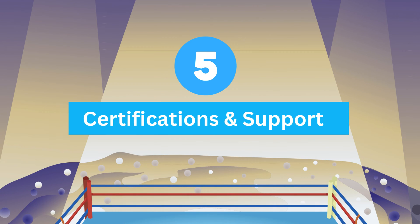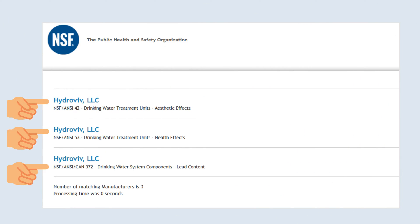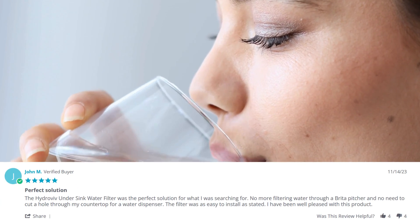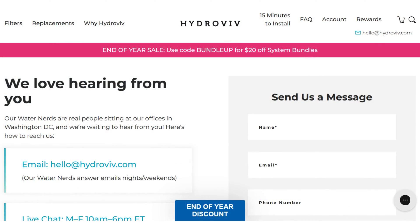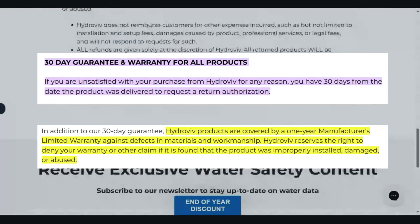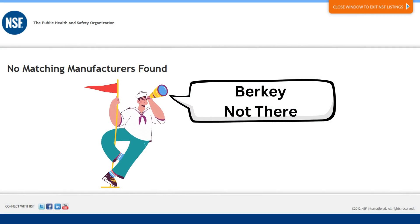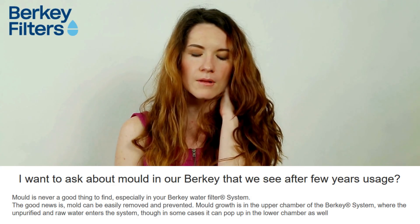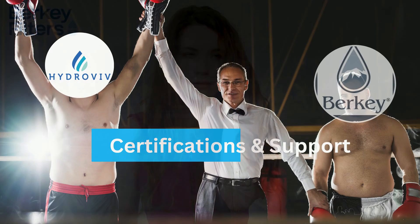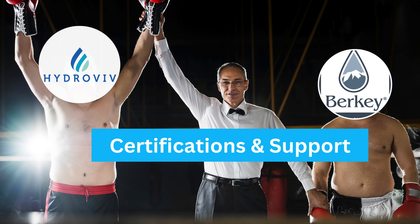Round five: certifications and customer support. Hydrovive's extensive NSF certifications — 42 and 53 — provide a solid foundation of trust in its superior performance. Combined with good customer support, a 30-day money-back guarantee, and a one-year limited warranty, it offers a comprehensive package. In contrast, Berkey lacks NSF certifications and its maintenance proves troublesome. Hydrovive wins this round with extensive NSF certifications and better customer support.